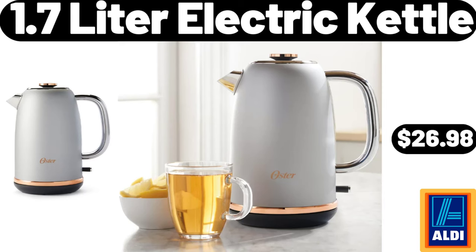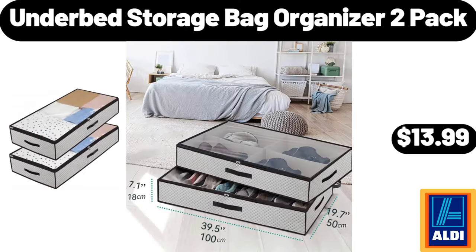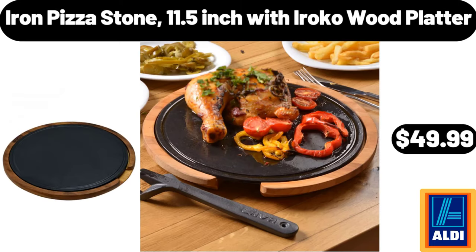1.7 Liter Electric Kettle, $26.98. Under Bed Storage Bag Organizer 2 Pack, $13.99. Iron Pizza Stone 11.5 Inch with Iroko Wood Platter, $49.99.